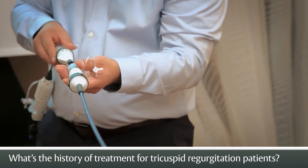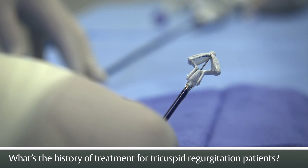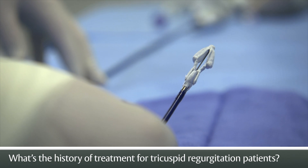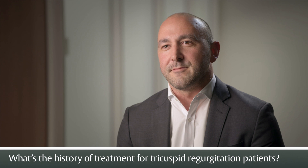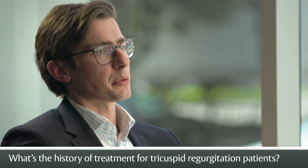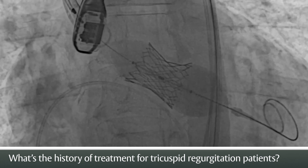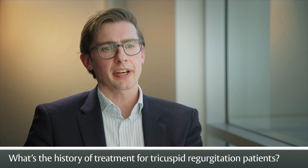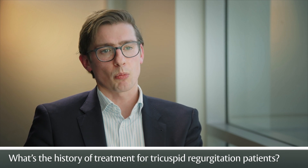Edwards is passionate about being a leader in innovation in the tricuspid space. We have the clinical learnings gained through all our clinical trials to be able to tailor the procedure and the strategy for each patient to offer them the most effective solution possible. Now there is a really big opportunity to help these patients with what we've learned from previous years, from our experience with other heart valves, and how we treat them without surgery.